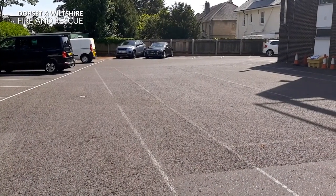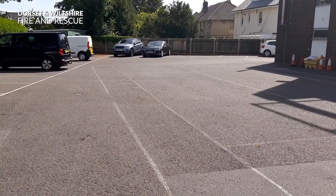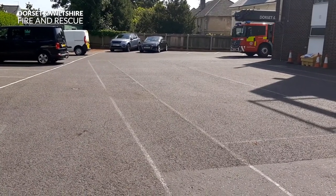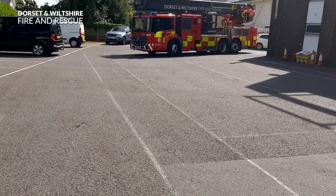Hello everybody, my name's John. Welcome to Westbourne Fire Station. I'm an Education Officer for the Fire and Rescue Service and very soon I'm going to be joined by my friend Lee in a special fire engine called an Aerial Ladder Platform.